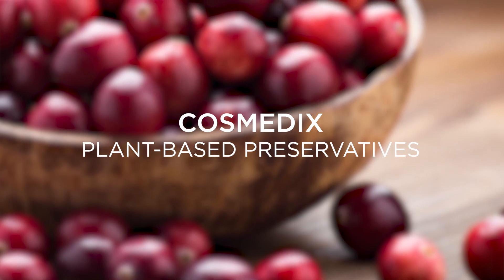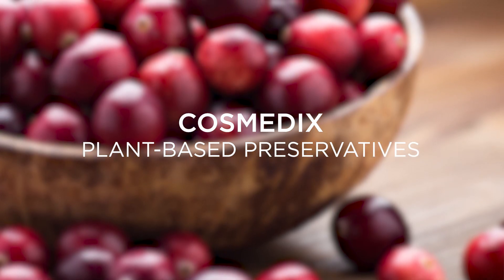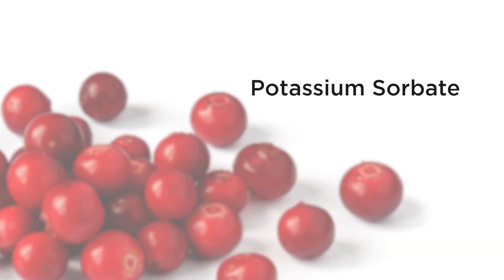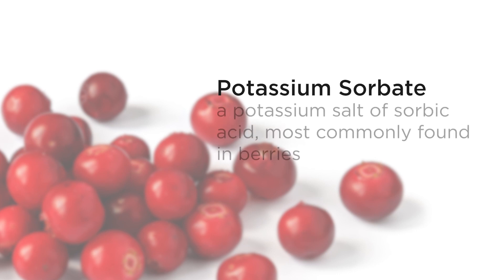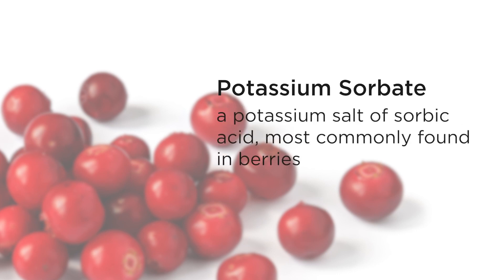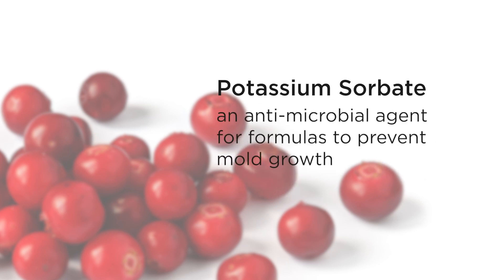This cosmetics brand never included parabens from the beginning — instead, they chose plant-based preservatives. Potassium sorbate and sodium benzoate are two of the most common preservatives found in the line. Potassium sorbate is a potassium salt of sorbic acid, which is found most commonly in berries, and it serves as an antimicrobial agent to prevent the growth of mold.